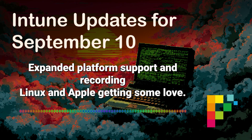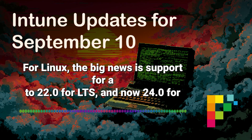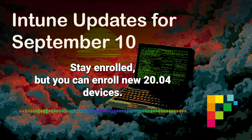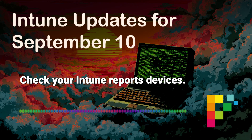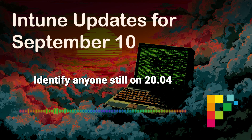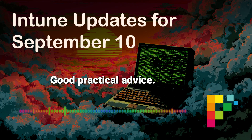Rounding things out: expanded platform support. For Linux, the big news is support for Ubuntu 22.04 LTS and now 24.04 LTS — but support for Ubuntu 20.04 LTS is ending. Existing 20.04 devices stay enrolled, but you can't enroll new 20.04 devices. Action required: check your Intune reports under Devices, All Devices, filter by OS Linux, identify anyone still on 20.04, and get them scheduled for an upgrade to avoid issues later.